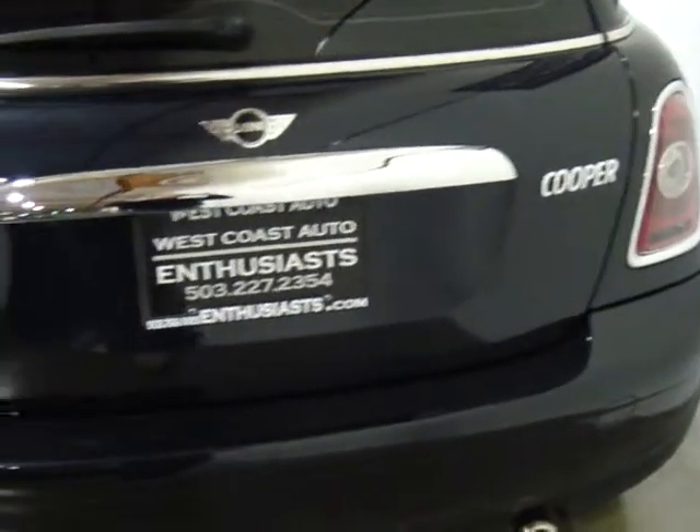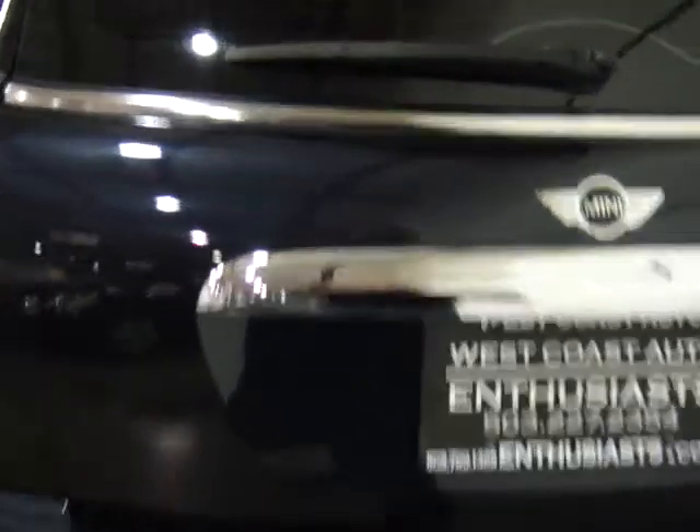You can see the bumper here in the back is in great shape. We have two master keys for this, the original books, and all the cargo nets. As you can see, you've got rear fold-down seats in this car, and they're in great shape.